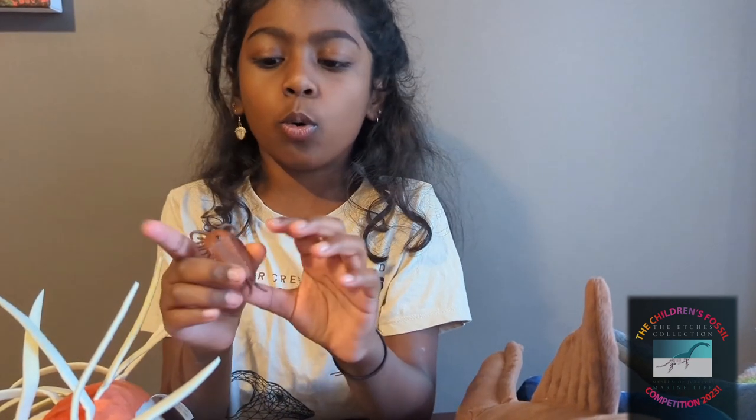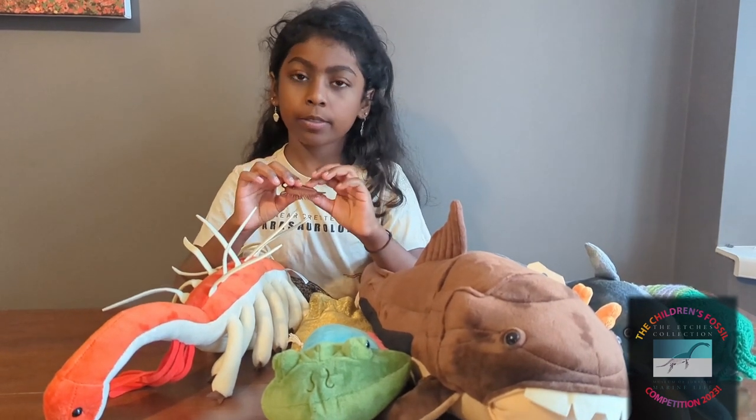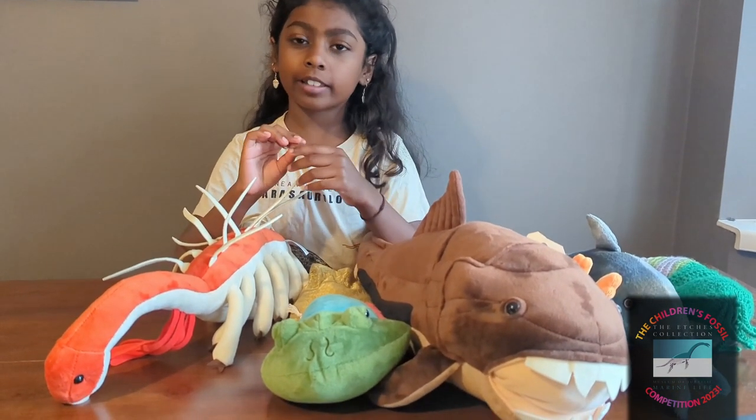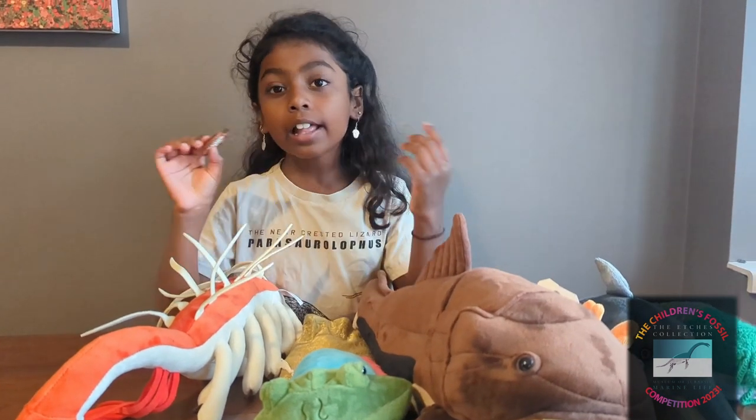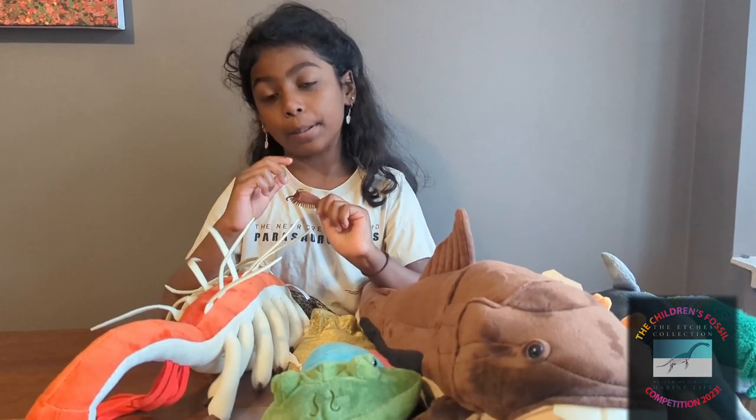Not the ones we just talked about. Trilobites can moult during growth. Normally, the cast-off exoskeleton will break. That's why we'll often find fragmented or broken fossil trilobites.